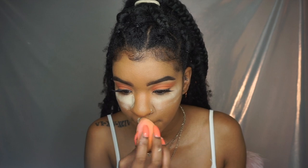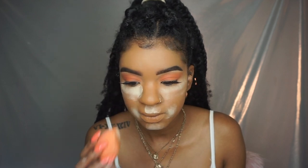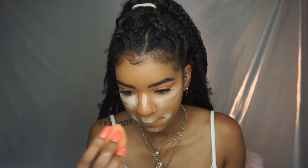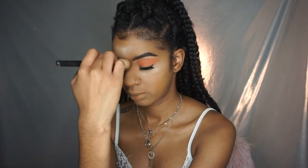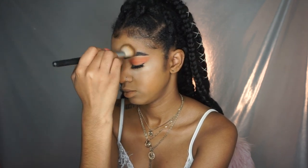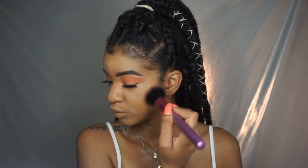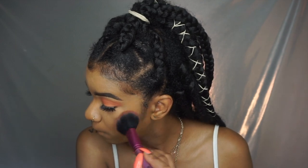Now taking another new Makeup Revolution product — their setting powder. I got mine in the banana shade and I like it. The only thing I don't really like is that it's kind of hard to dust away. So what I do is, instead of putting my concealer on and baking right after, I let my concealer dry down a little bit and then go in with the setting powder. That's the only con — it's hard to dust off — but other than that it is a good setting powder.